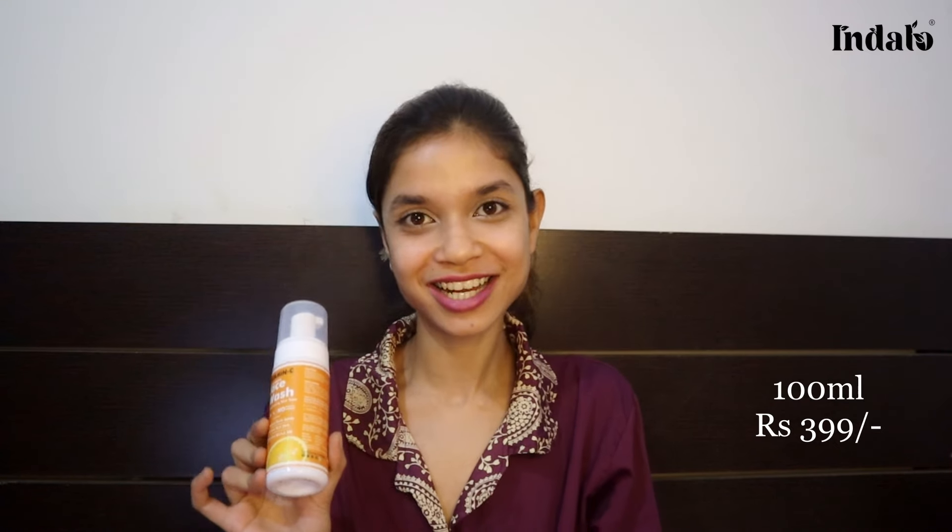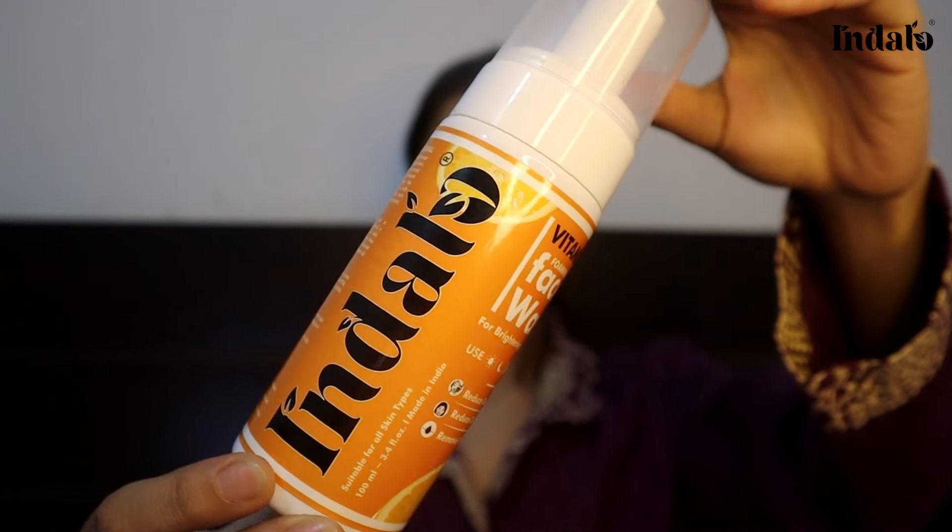Let us talk about face wash and cleansers first. I 100% recommend this amazing Vitamin C Foaming Face Wash by the brand Indalo. It is a 100ml bottle for $3.99. This foaming face wash is specially formulated with potent Vitamin C, a powerhouse antioxidant known for its skin brightening and anti-aging properties. Free from sulfate and paraben, it deeply cleanses your face, removes skin impurities and erases oil. This is how the product looks.